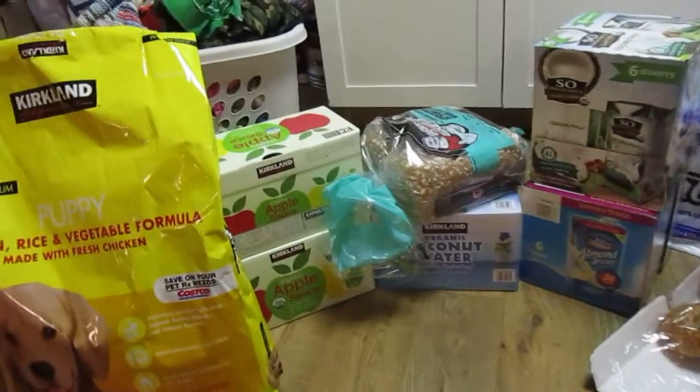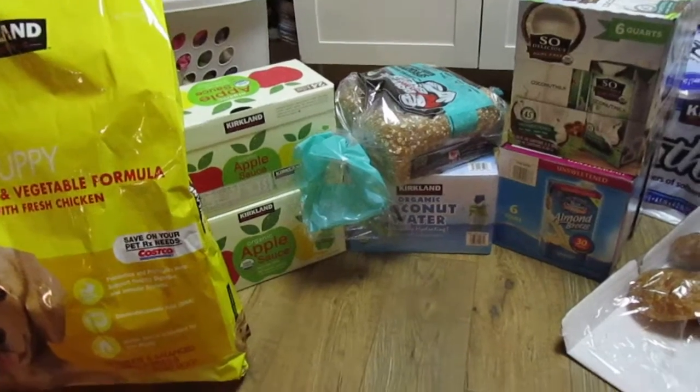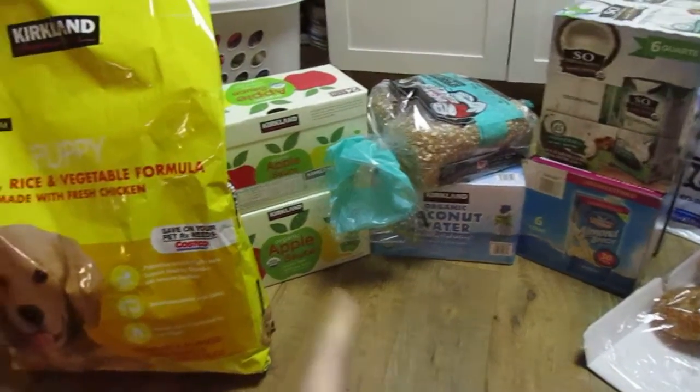Hey guys, we did a quick Costco and Walmart run. We really didn't get many groceries at Walmart though.